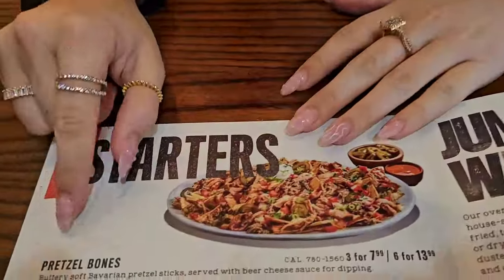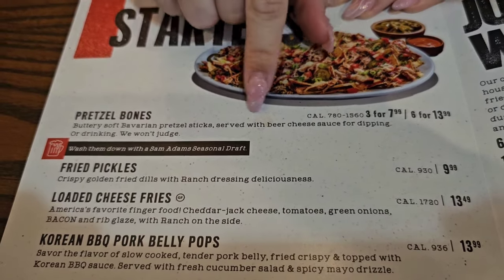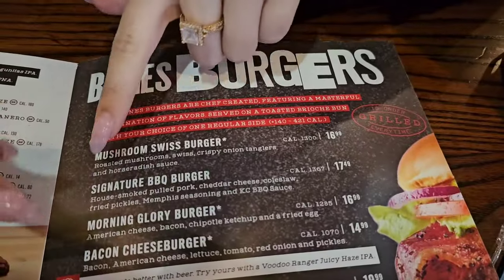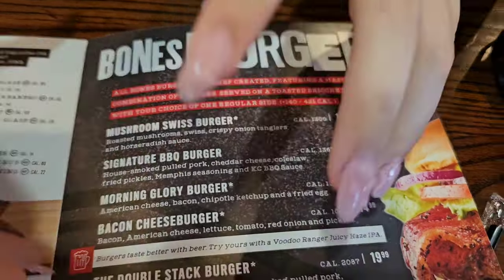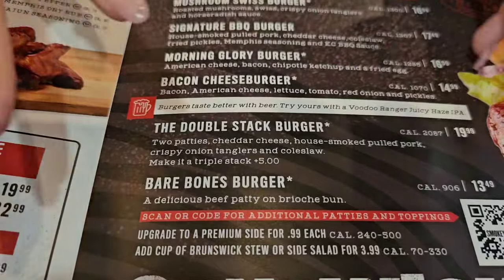Looking at the menu, we ordered these pretzel bones — they are beautifully soft and very impressive, served with beer cheese sauce for dipping. Oh, so tasty! For our meals, we ordered two different ones: the Morning Glory just without bacon and obviously the vegetarian burger, and then also the double stack burger without pulled pork but with the veggie burger. Let's try the food and we'll let you know how everything is.